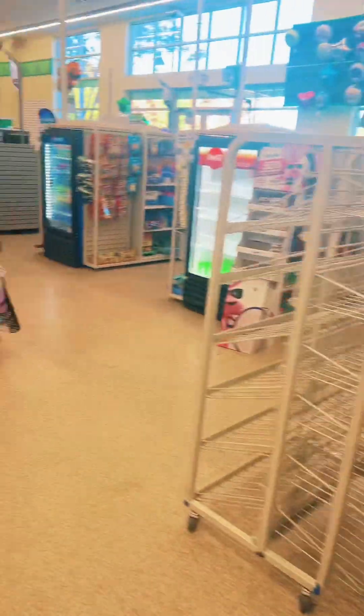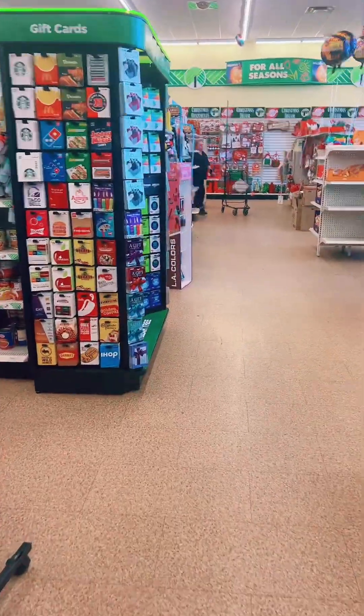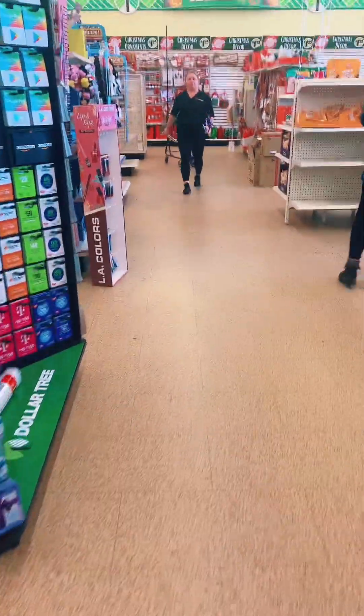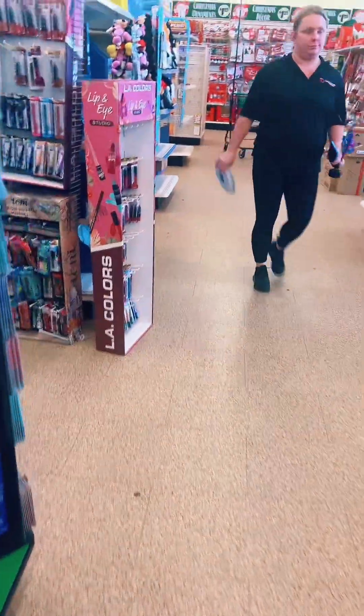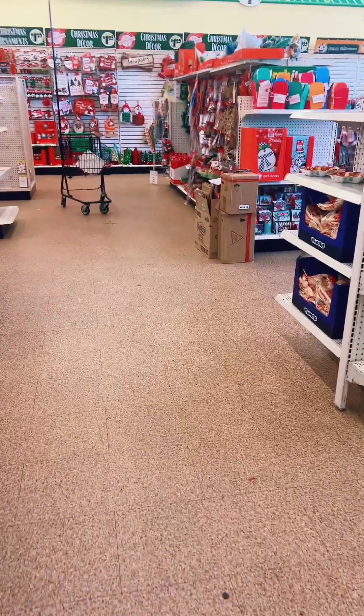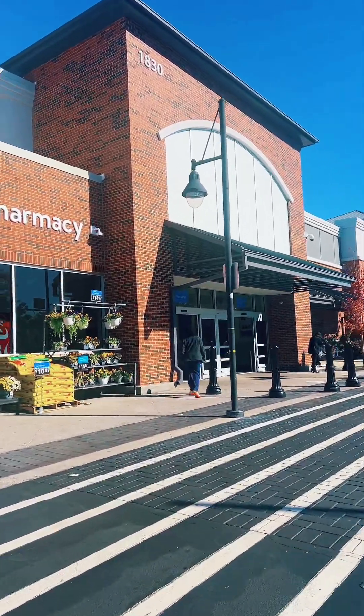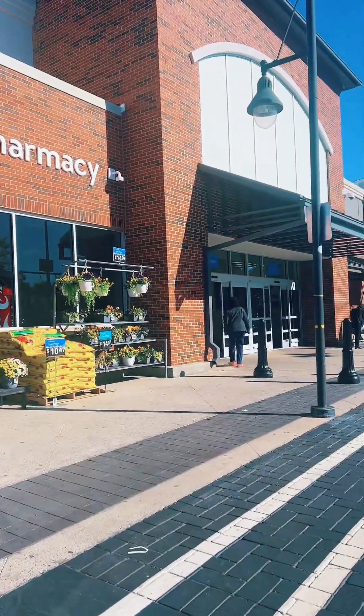Okay guys, this was a short trip but the bucket is full, y'all. We're done, we'll see y'all later. So now we're on our way inside Walmart — next destination.